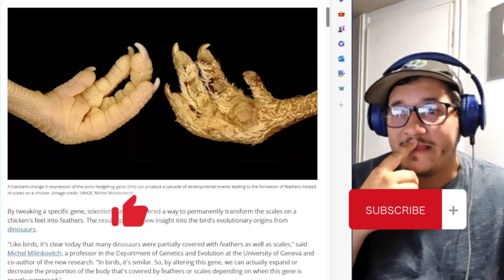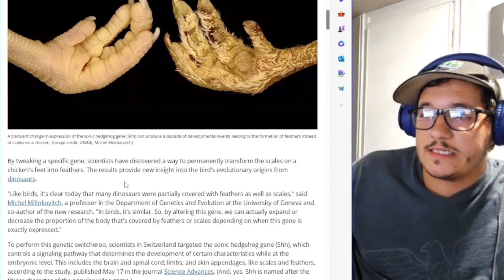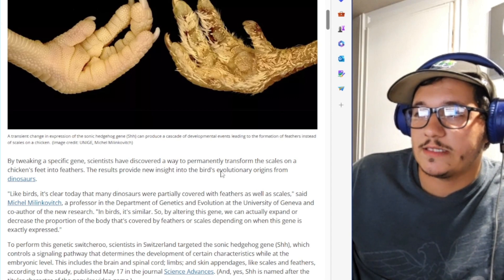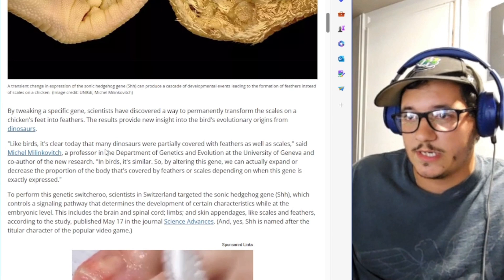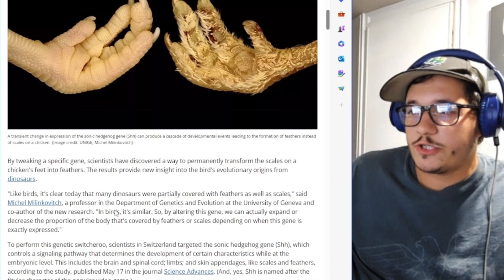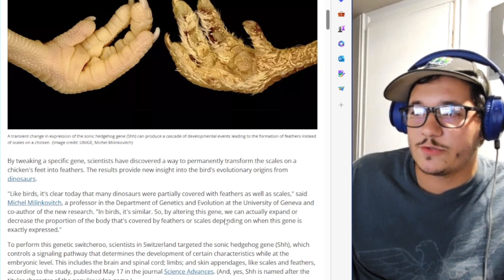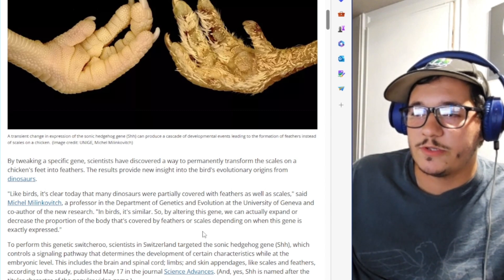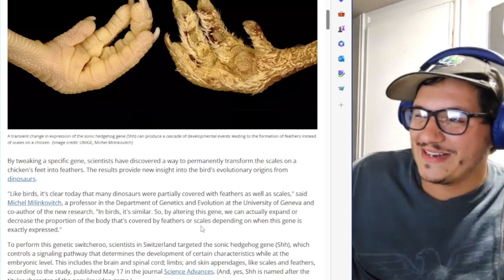That's incredible. By tweaking a specific gene, scientists have discovered a way to permanently transform the scales on a chicken's feet into feathers. The results provide new insights into the evolutionary origins of birds from dinosaurs. It's clear today that many dinosaurs were partially covered with feathers as well as scales. In birds it's similar — by altering this gene we can actually expand or decrease the proportion of the body covered by feathers or scales. Scientists in Switzerland targeted the sonic hedgehog gene.